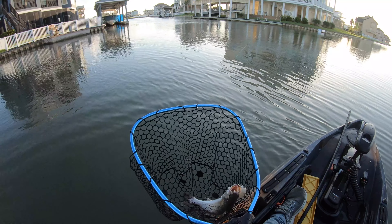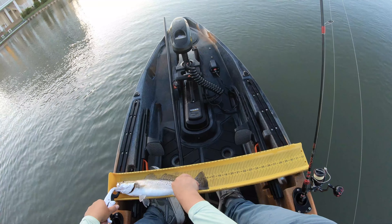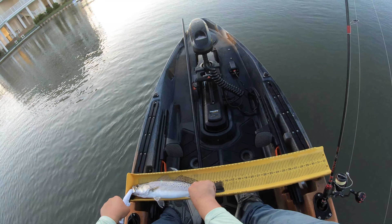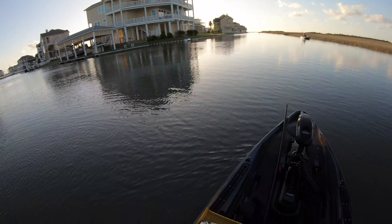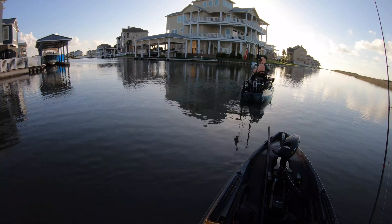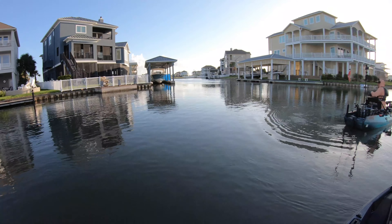Let's get this guy off and on the stringer — 100% a keeper. Fifteen and a half inches with an open mouth, going straight to the ice box. My pops just caught a nice one that's been blowing up over there too — could be a big old trout.